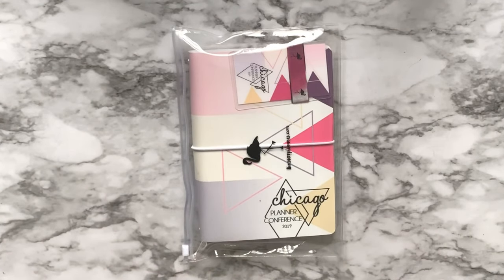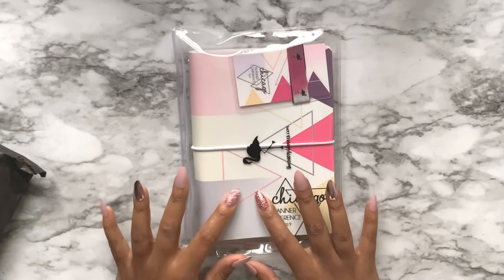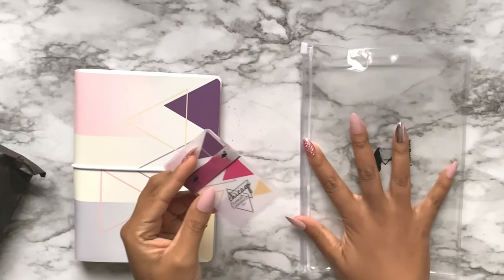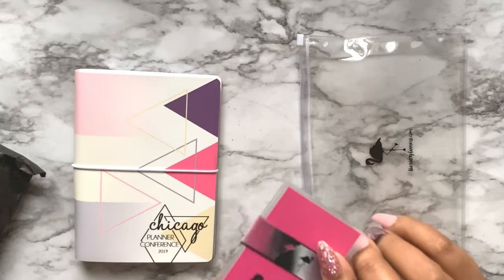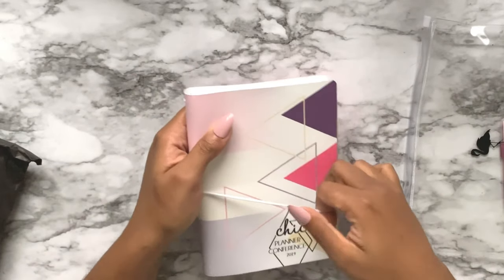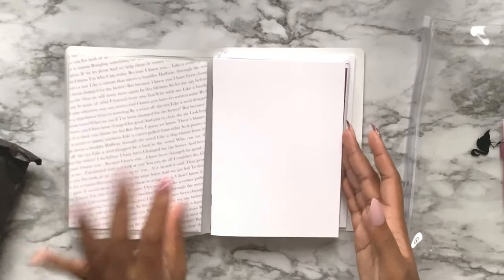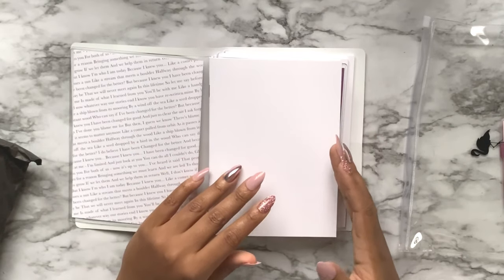One of the workshops I did was hosted by 1407 Planners - a traveler's notebook workshop where you make a traveler's notebook with her. She gave us a vinyl zip pocket, a laminated washi card with flamingo washi sample on it, and this was my first actual experience with the B6. She gave us vellum, journaling cards, inserts, dashboards, and stuff to start building our own traveler's notebook.